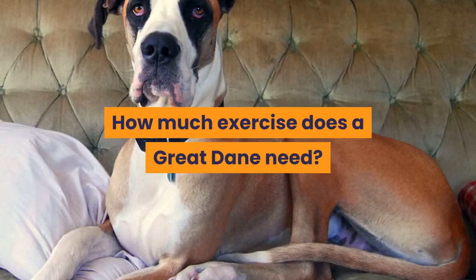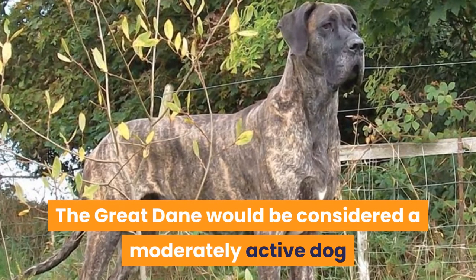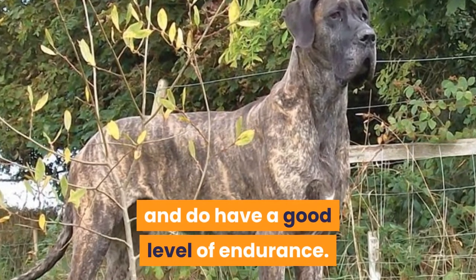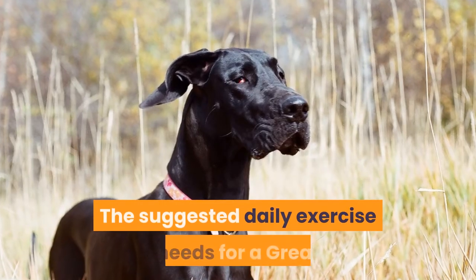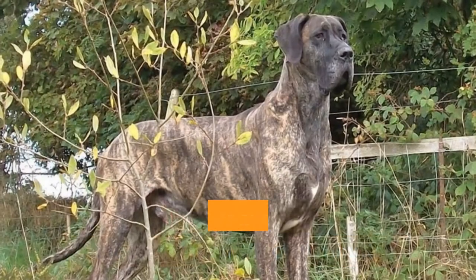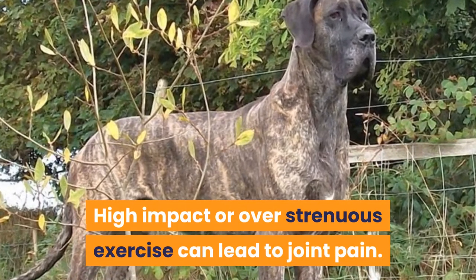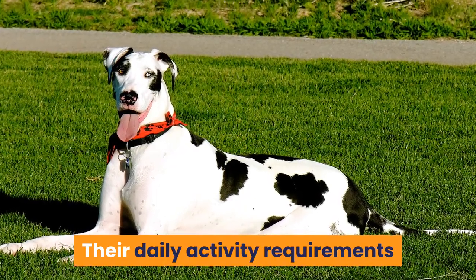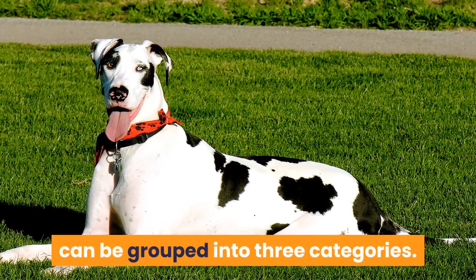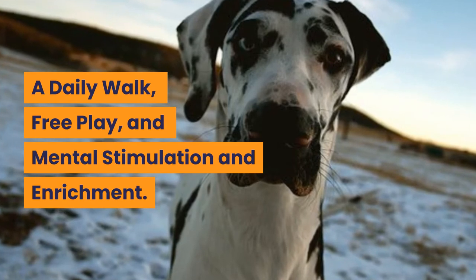How much exercise does a Great Dane need? The Great Dane would be considered a moderately active dog and does have a good level of endurance. The suggested daily exercise needs for a Great Dane is between 30 to 60 minutes. High impact or overly strenuous exercise can lead to joint pain. Their daily activity requirements can be grouped into three categories: a daily walk, free play, and mental stimulation and enrichment.